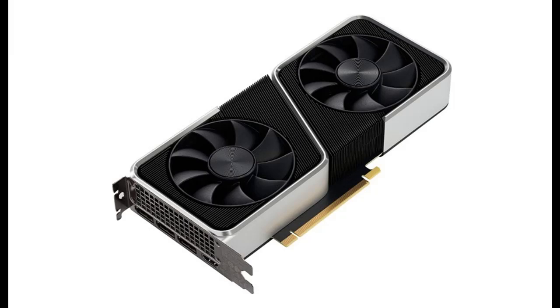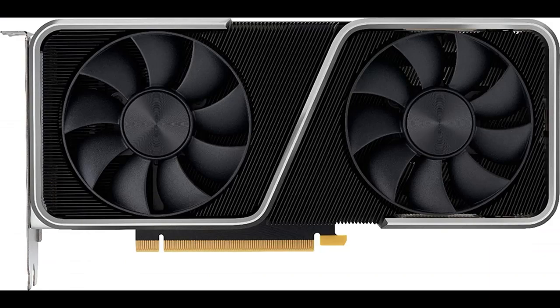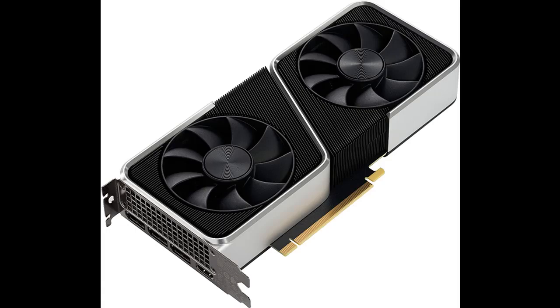Introduce highlight features and overview summary of the NVIDIA GeForce RTX 3060 Ti Founders Edition 8GB GDDR6 PCI Express 4.0 Graphics Card. You can find what you want here. Shop from a wide selection of devices in different configurations for your needs. Filter by specification, type, brand, and more. Highlight features and overview summary are included.